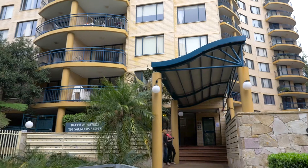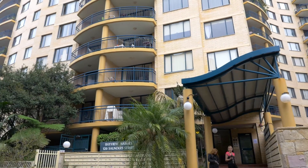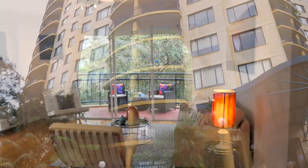Hi, my name is Chris Bell and I'd like to show you through apartment 65 of 120 Saunders Street in Pyrmont.